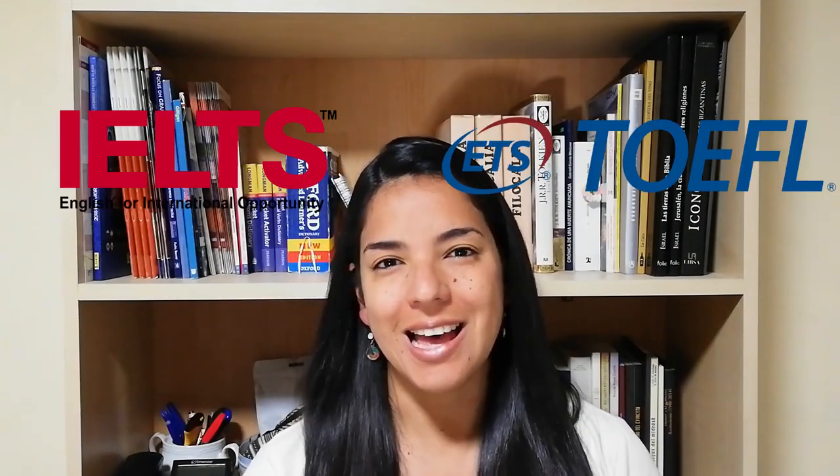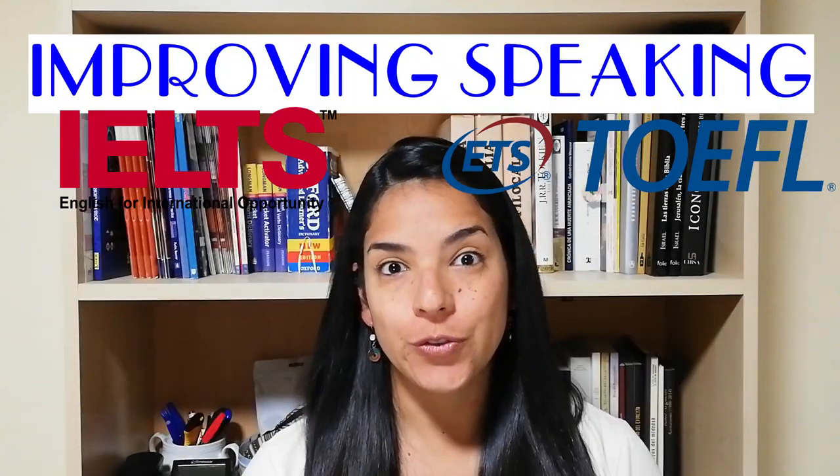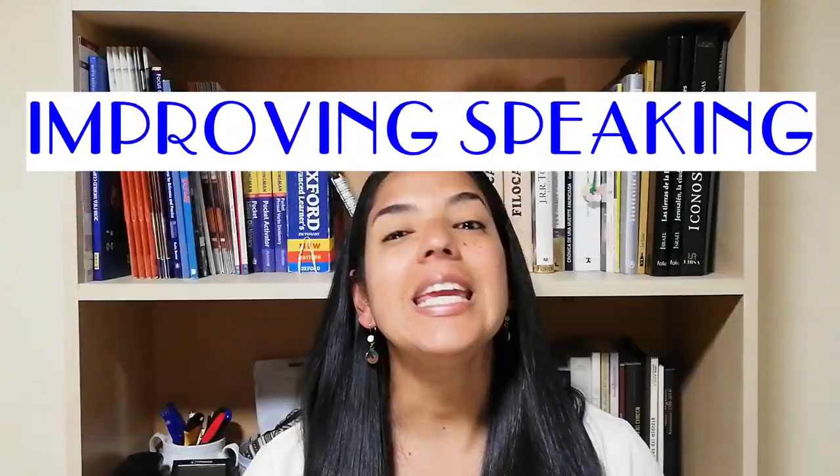Hi, welcome to Free Academic English. I'm Geraldine and today we're going to talk about the speaking part of the TOEFL and IELTS and how to improve your score — how to really improve your score. The question is: is it possible to dramatically increase your score with a few tricks in a short time? Well, it depends. The answer is yes if you just took the TOEFL or IELTS without knowing what the exam was about and got a low score — lower than your real level.